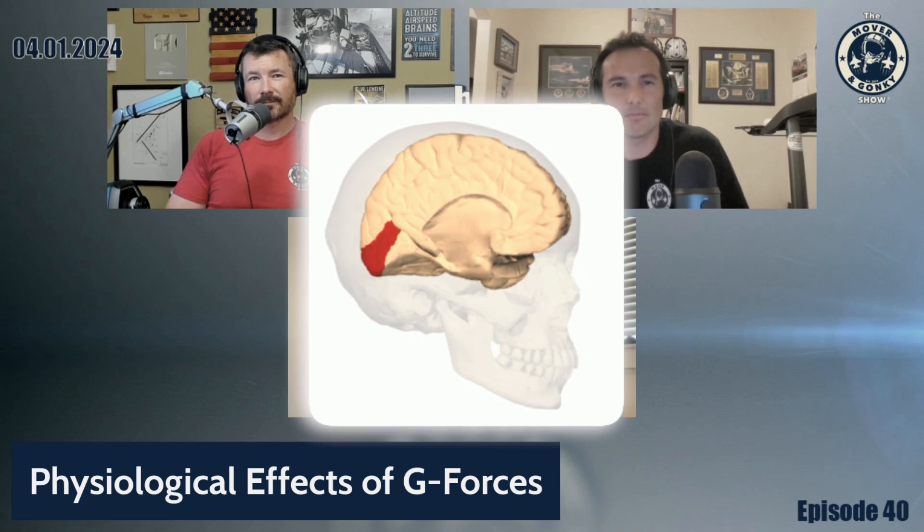Astronauts do have to worry about blacking out, but g-tolerance is much higher in the x-axis direction. The heart starts to struggle when blood pools in the back, and the back of the brain — including the visual cortex — can become engorged, causing issues with vision and balance. But generally, g-tolerance is much stronger in the x-axis versus the z-axis.